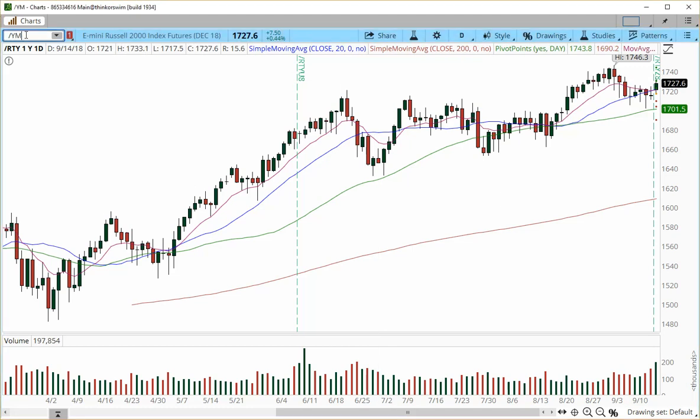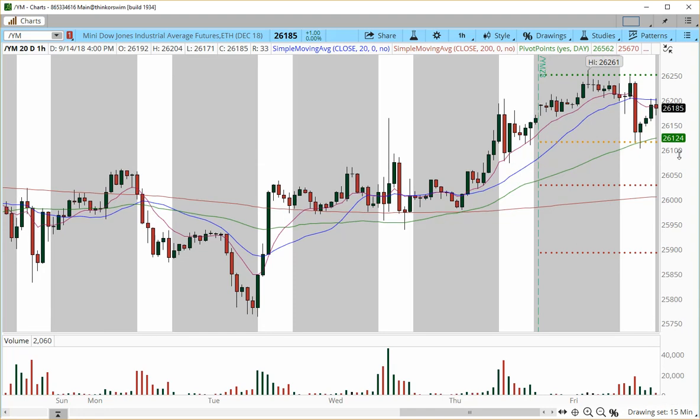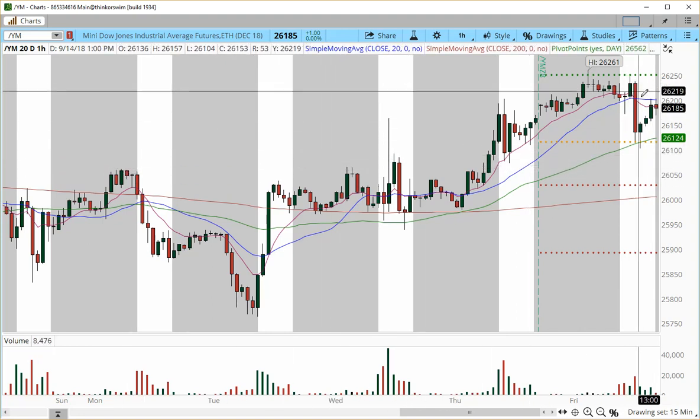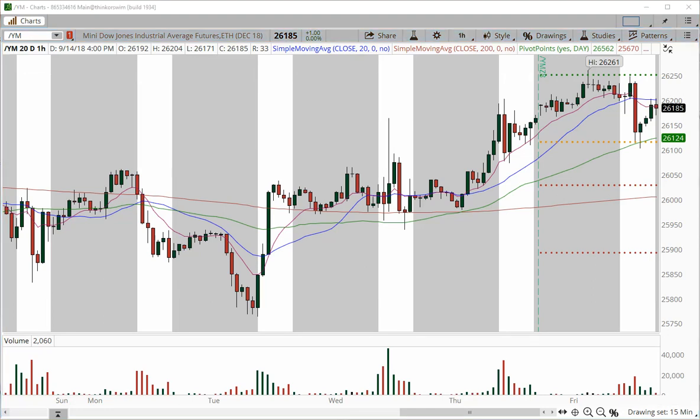Now I'm going to zoom in on the hourly charts for immediate action and some trading ideas for the overnight session on Sunday going into Monday's cash open. Back to the E-mini Dow: as long as we hold the 26,100 zone, we're still going to be looking for bounces off prior resistance areas moving higher. The name of the game is going to be breaking the 26,250 zone. If that breakout occurs, we look for the higher targets mentioned before. Pullbacks into 26,100 and even into the 26,070 zone are going to be looking higher.